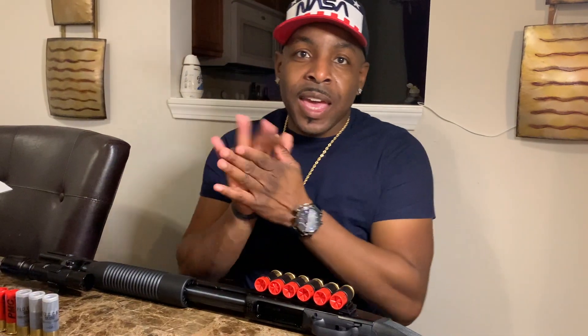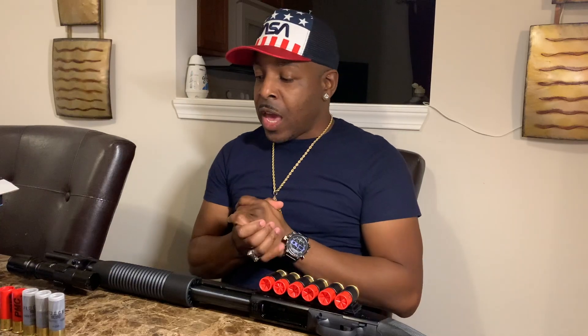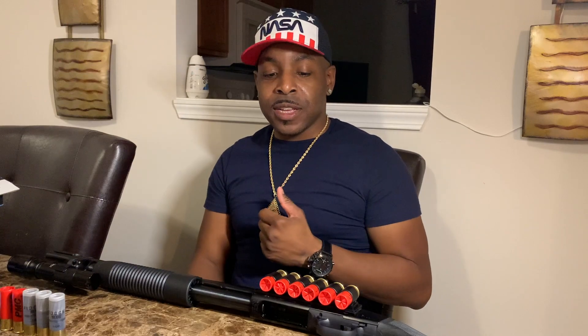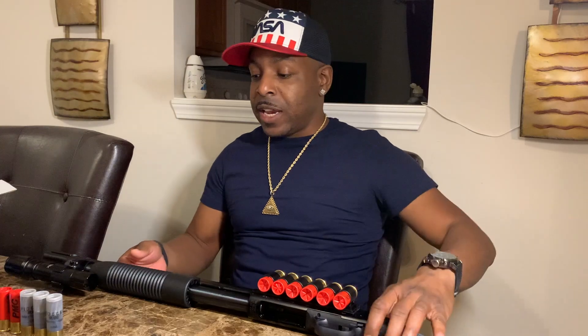Welcome back to my channel. I have a really good video today — I got a question for you: have you ever owned a shotgun? If you haven't, this is the shotgun you want to own. The price is amazing — I only paid $200. Prices are subject to change, but it's still going to range probably in the $200–$250 mark, maybe up to $300 with the pandemic. I added some accessories to it and it's outstanding. This is the Mossberg Maverick 88.